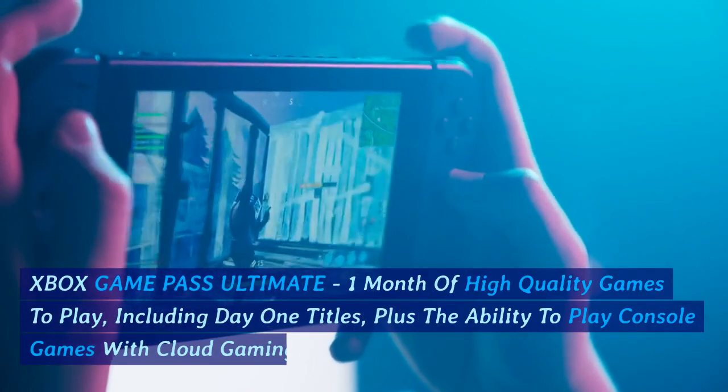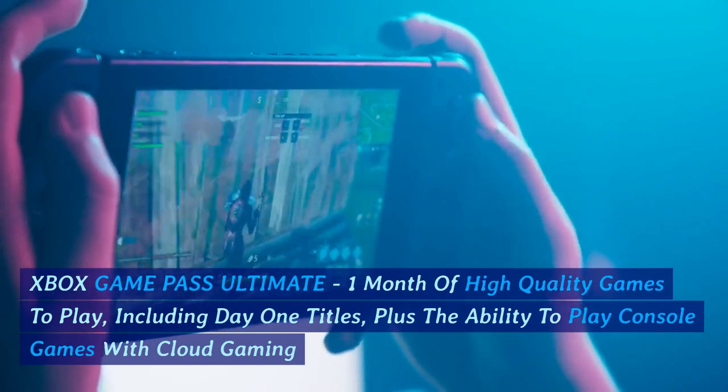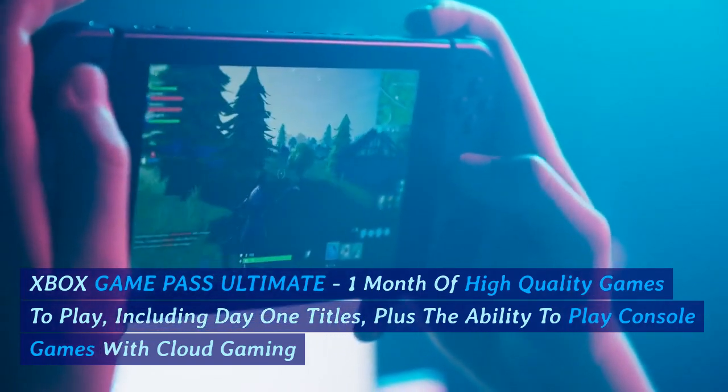Xbox Game Pass Ultimate: one month of high-quality games to play, including day-one titles, plus the ability to play console games with cloud gaming.